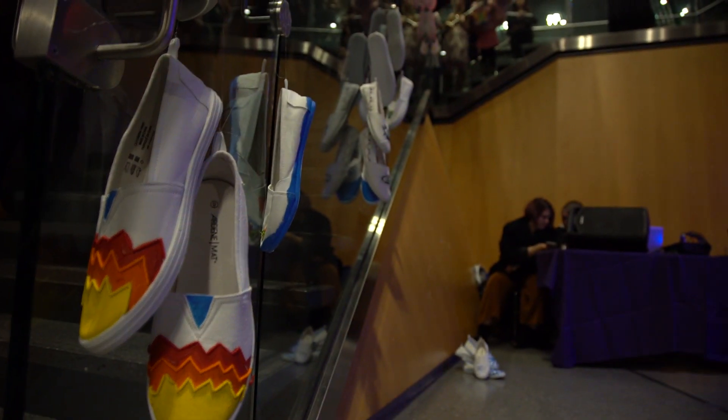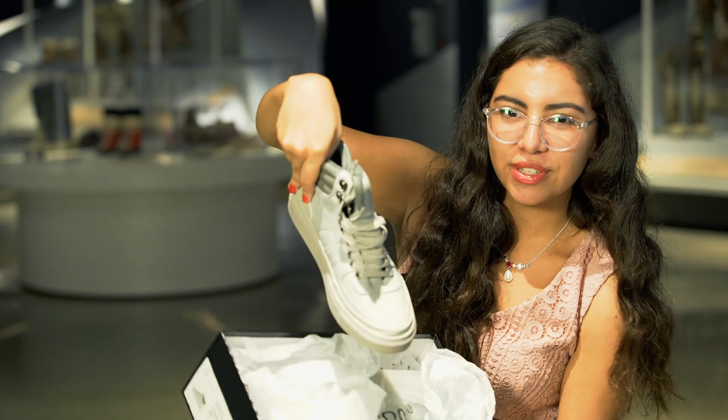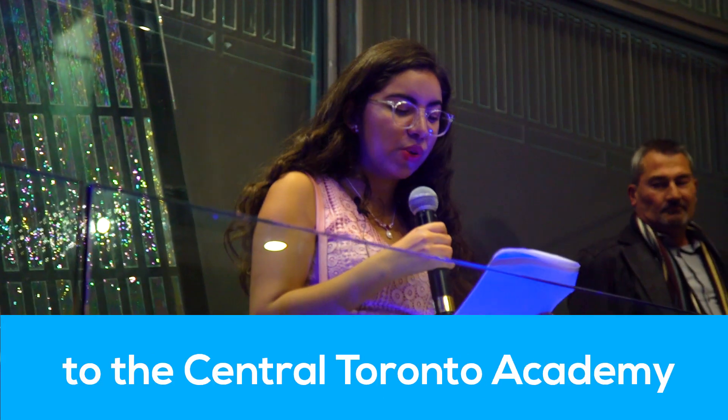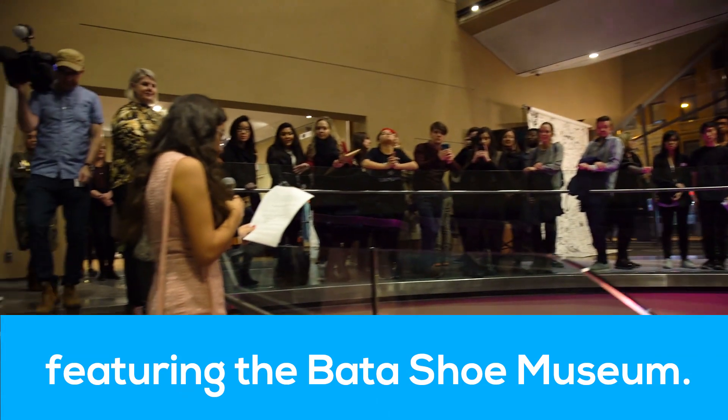Welcome everyone! I want to thank you all for coming tonight to the Central Toronto Academy, and I'm telling you all the women from Swan featuring the Batatoui League. Woohoo!